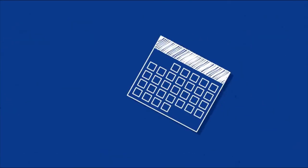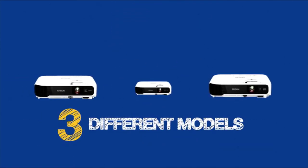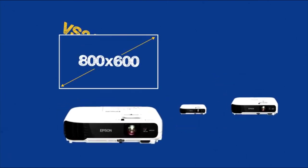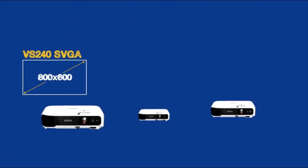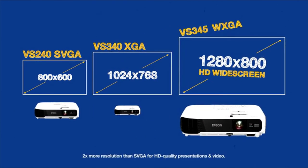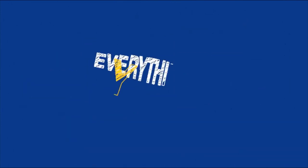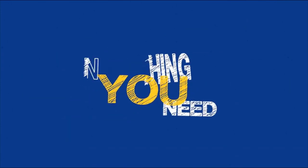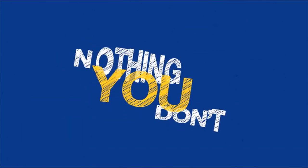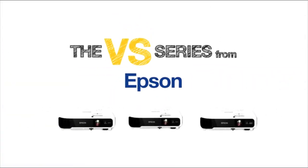Design-wise, this projector is pretty simple but attractive nonetheless, with its rounded corners and white and black two-tone chassis. It is very compact and portable, measuring 11.7 x 9.2 x 3.2 inches and weighing 5.3 pounds; however, it lacks a carrying bag in its package. Just behind the lens, you will find a focus wheel and a keystone correction dial to get the best image even at awkward angles.